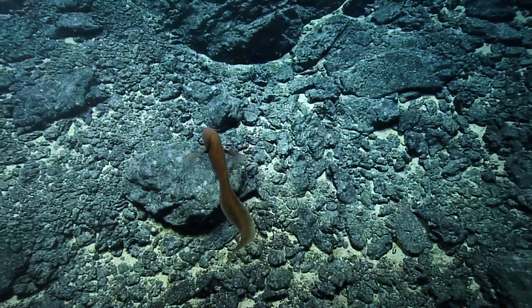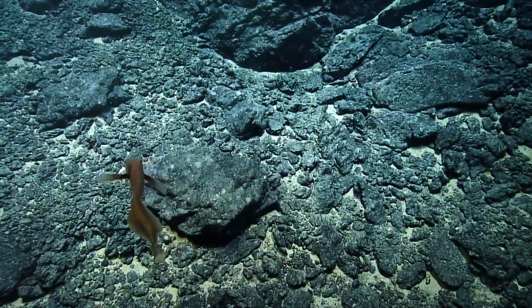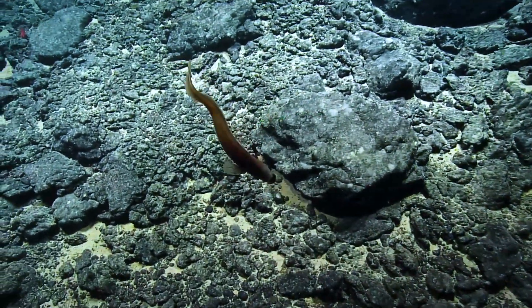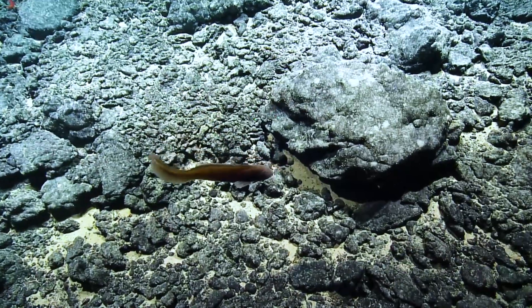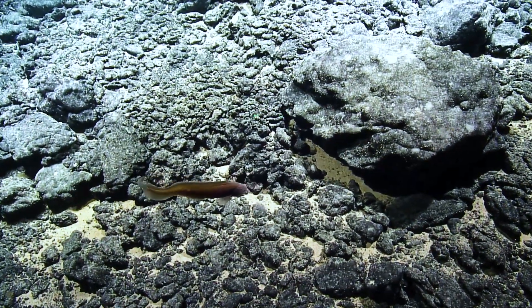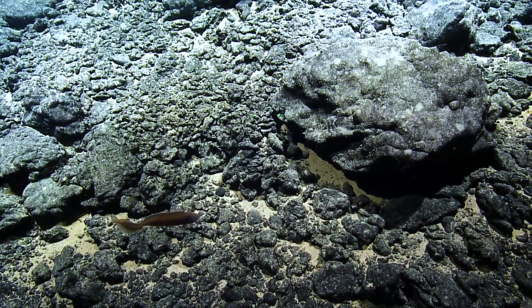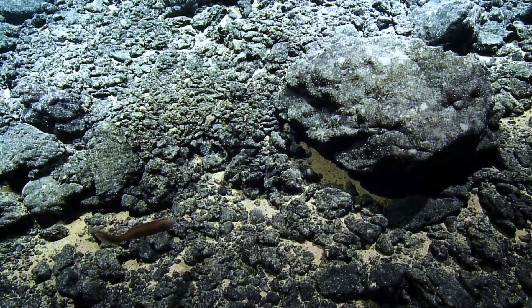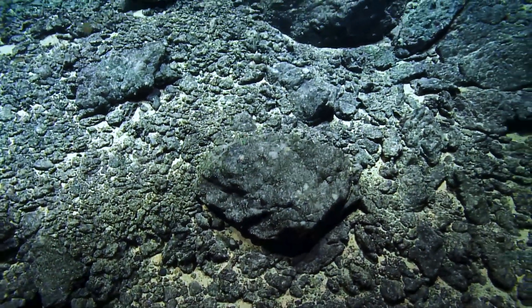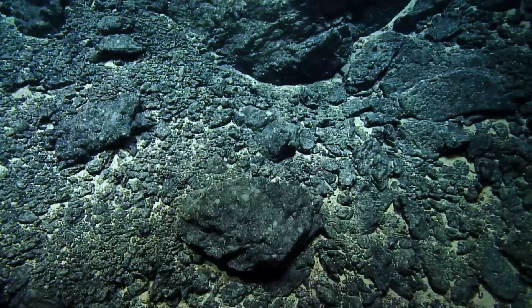That's pretty chill. Nav, I have an update request for direction change. Can we head off to the northwest towards the area of steeper slope, kind of lateraling along the depth we're at right now? Sure.